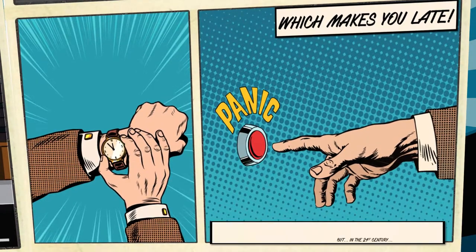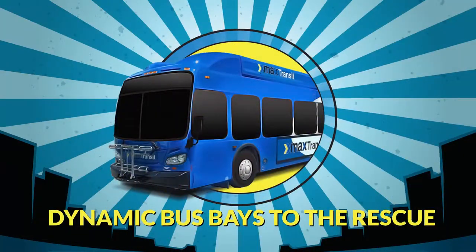We needed a 21st century solution. Dynamic Bus Bays to the rescue!